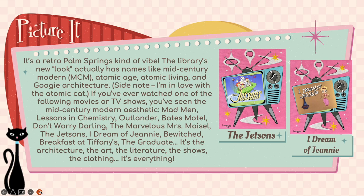Picture it — it's a retro Palm Springs kind of vibe. The library's new look actually has names like mid-century modern, atomic age, atomic living, and googie architecture. If you've ever watched any of the following movies or TV shows, you've seen the mid-century modern aesthetic: Mad Men, Lessons in Chemistry, Outlander, Bates Motel, Don't Worry Darling, The Marvelous Mrs. Maisel, The Jetsons, I Dream of Jeannie, Bewitched, Breakfast at Tiffany's, and The Graduate, and so many more. It's the architecture, the art, the literature, the shows, the clothing — it's everything.